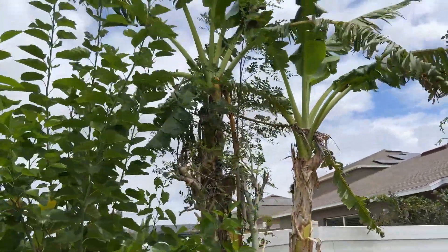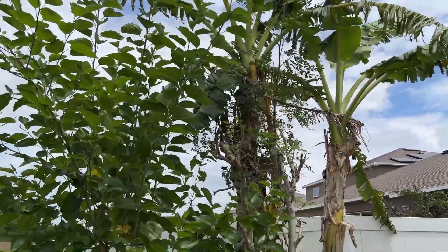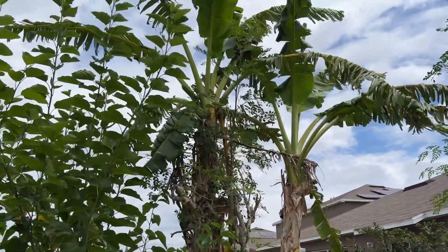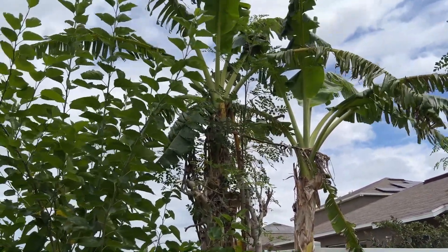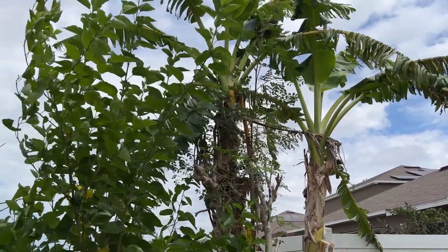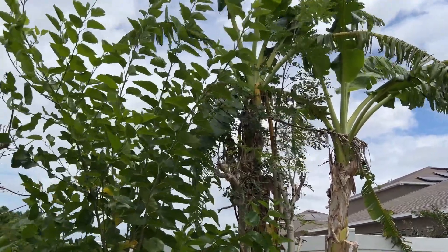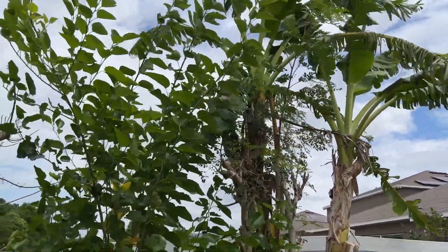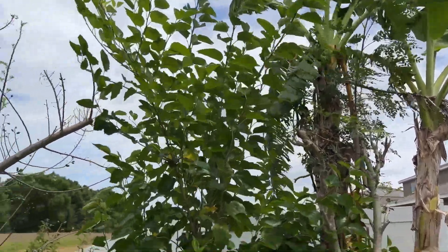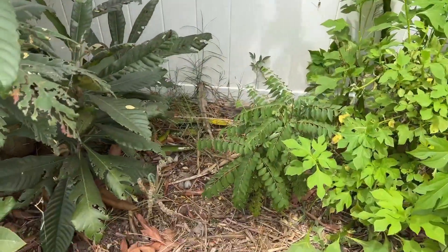If you look over here we have more namwa bananas. The namwa is a great variety for Florida — if you just moved here and want bananas, get the namwa, either the dwarf or regular variety. They don't break in storms, they withstand winter weather into the 20s — everything, and they're still good.